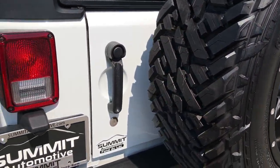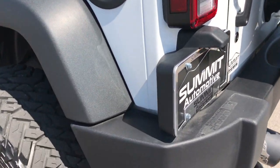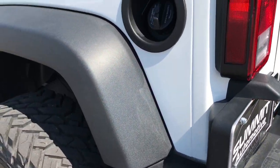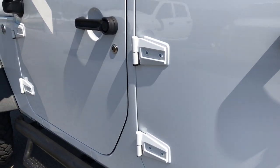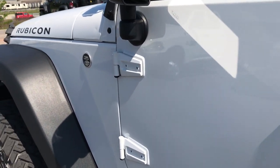The tailgate shuts nice and solidly. As you go down this side of the vehicle, you can see there are no scuffs or scrapes in the plastic. It looks very good down this side — no dents or dings in the door.